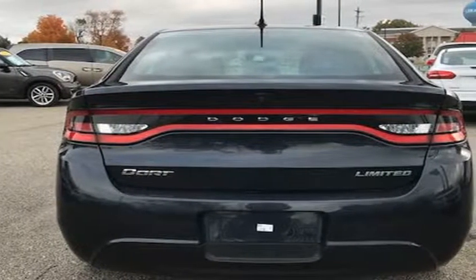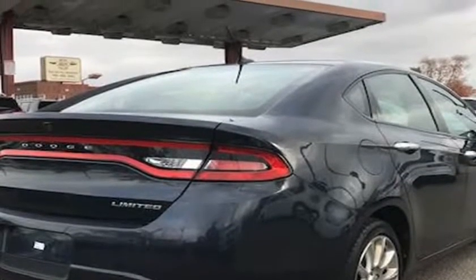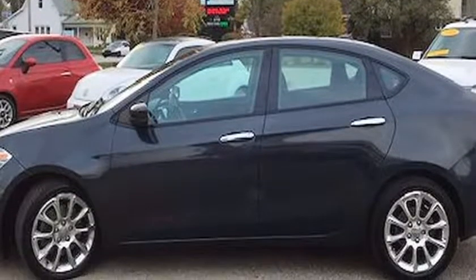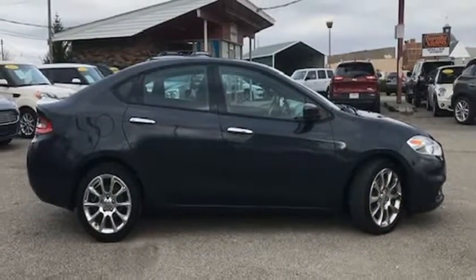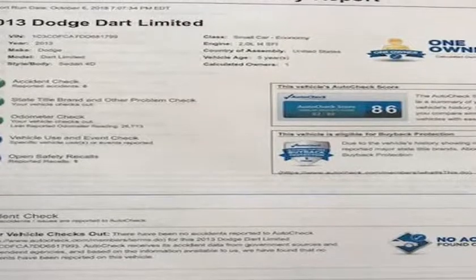The paint looks excellent with a deep glossy shine, and the interior is very clean with no unusual stains or unusual odors. The vehicle was just fully serviced and inspected, everything was up to date, and it comes with a $0 deductible nationwide warranty at no cost. Mechanically, this Dodge Dart Limited runs and drives very nice.